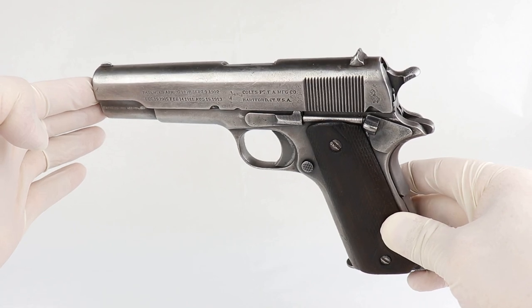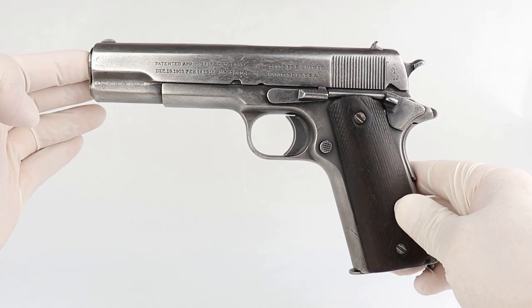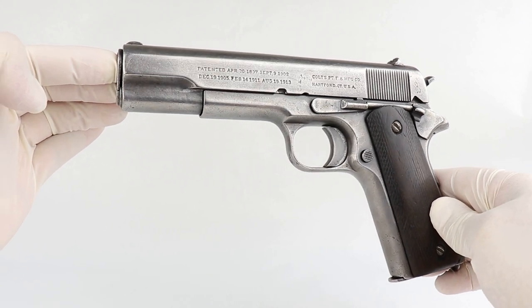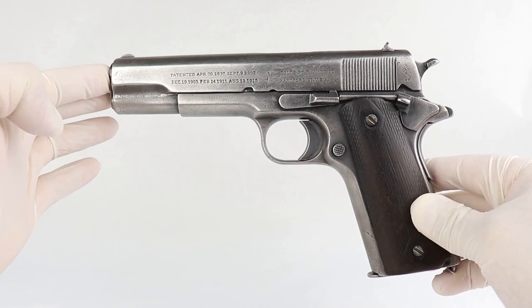So if this gun could talk, it would have quite a story to tell, and I'm really proud to bring it to you today. I hope you enjoy it as much as I did — an old warhorse that went through a lot, now documented for all of history on our YouTube channel. That's why it's important for you to like and subscribe and tell your friends, because I have a lot more guns just like this coming at you.